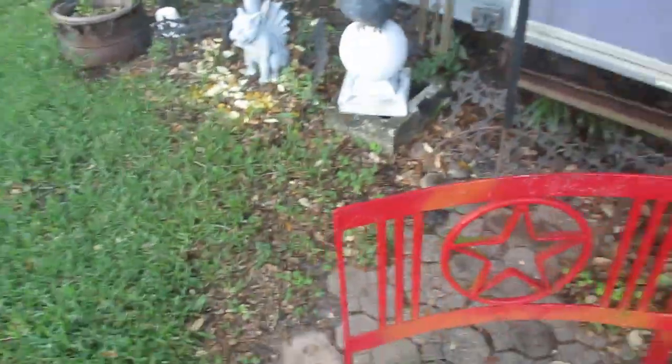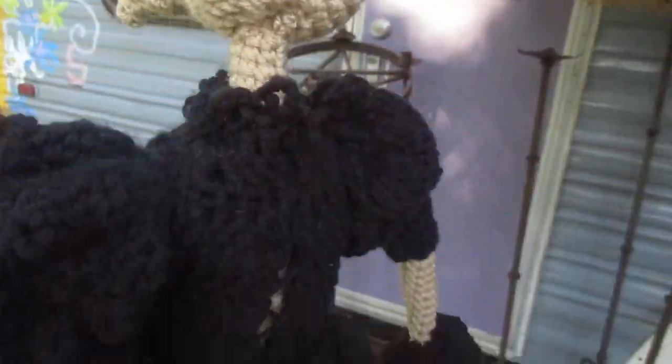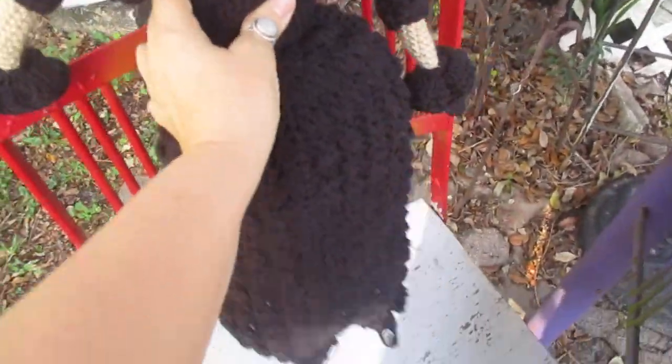Her little shoes with cuffs. Long Victorian dress. I love the gothic, I love the Victorian — and she's available in our shop, so say hello to Victoria Crowe.